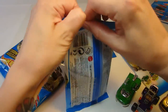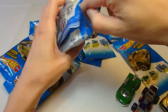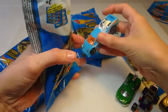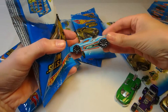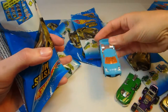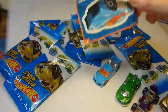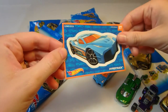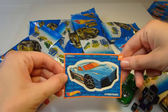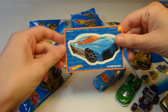Let's see what else we have. A nice blue one with an orange windshield — looks pretty fast. Let's see what this one is called. Here's the sticker. This one is called Hyper Truck. Doesn't really look like a truck, but that's pretty cool.